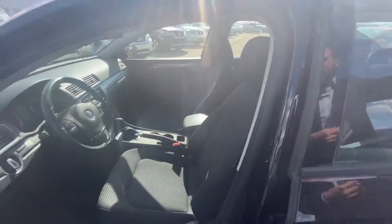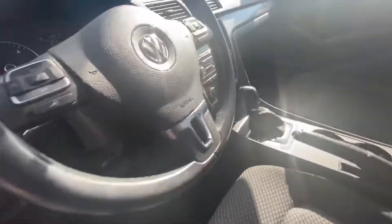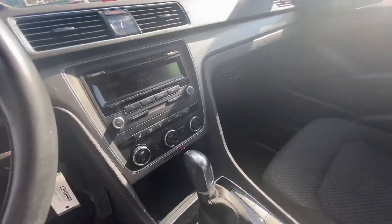Stepping on into the inside, we have all of our power appointments — windows, mirrors, and locks. Bluetooth and cruise control on the steering wheel, heated seats, dual climate zones, air conditioning, CD player, and much more.